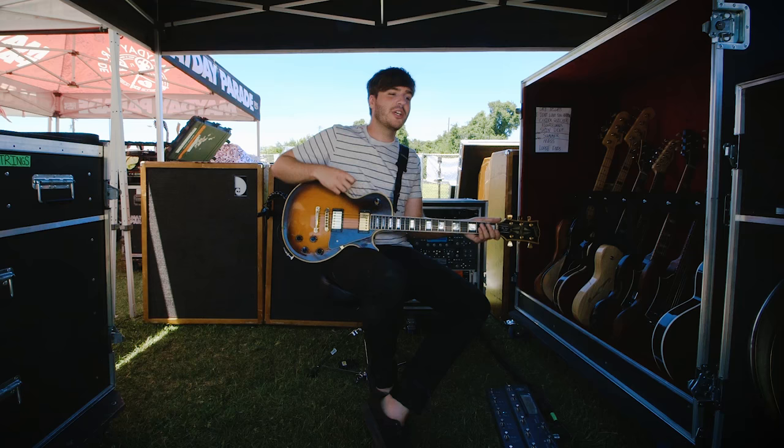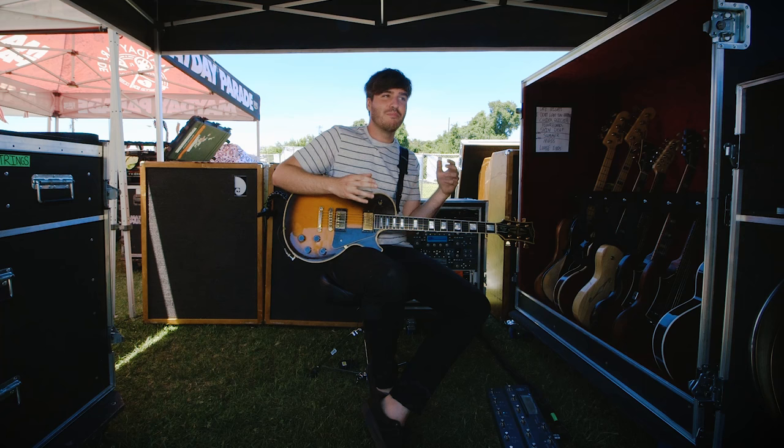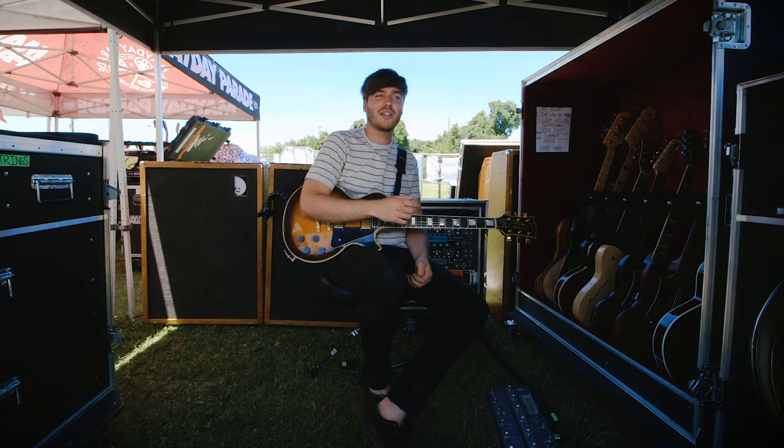The best way to describe my personal style and tone would be like a mix of metalcore and indie music. Growing up I listened to predominantly heavier music, and it wasn't until later on that I would be introduced to bands like Taking Back Sunday, Jimmy Eat World, and Death Cab for Cutie.